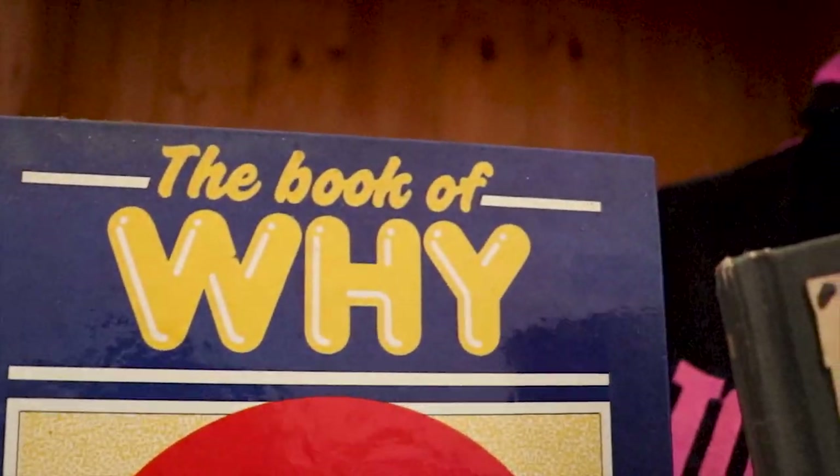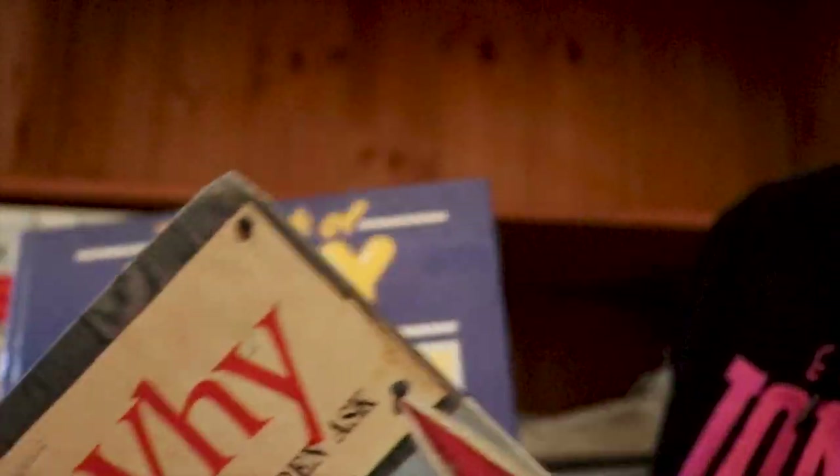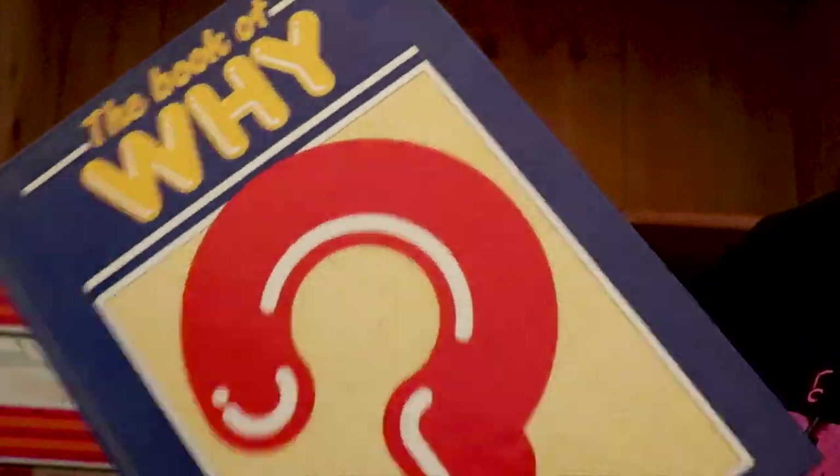These two books — 'The Book of Why' and 'Tell Me Why' — I have many questions to ask, but I don't think I'll find the answers in these books unfortunately.